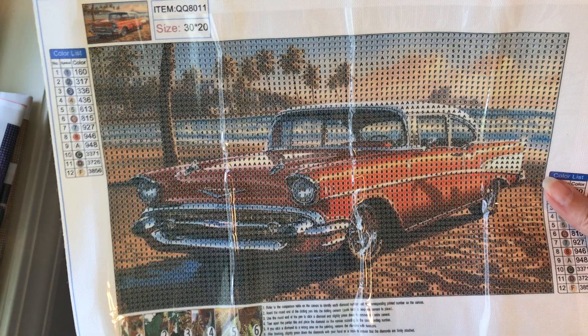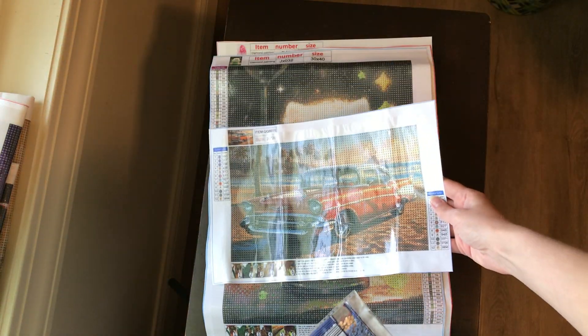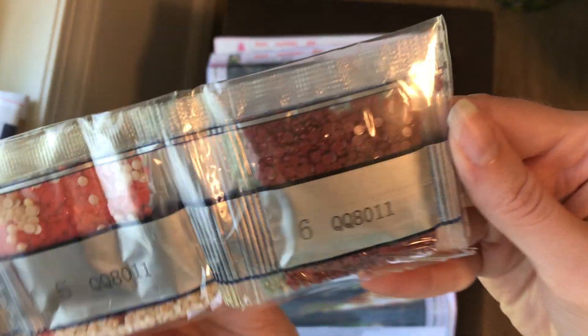That's a 30 by 20, 12 colors. This one's for my brother. Love this color.